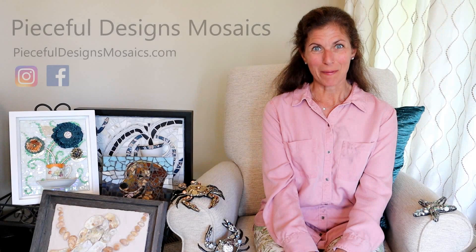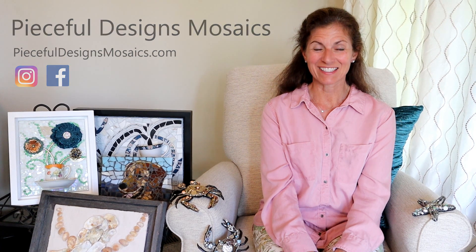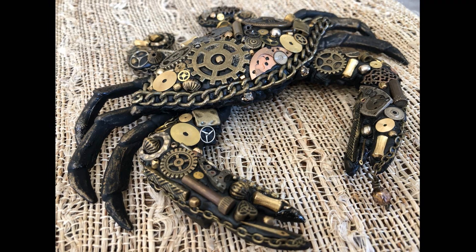Hi everyone! I'm Lisa Scarbath, mosaic artist and owner of Peaceful Designs Mosaics. I create a variety of work including wall art, steampunk and embellished crabs and other creatures.